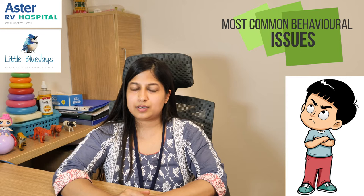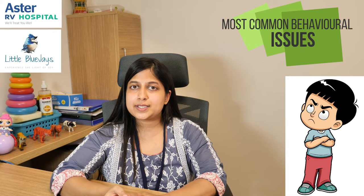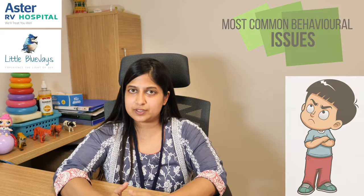Some of the most common behavioral issues that parents come with include excessive talking, excessive crying, not listening to instructions, not complying to commands, hitting, biting, throwing temper tantrums. These are the issues that we take care of in behavior therapy.